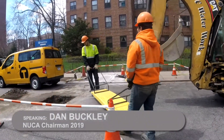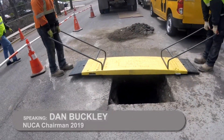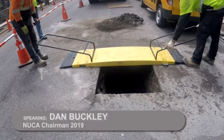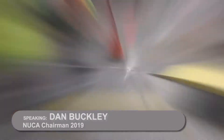I gain anywhere from 45 minutes to an hour and 15 minutes a day more production because I'm not having to use my excavator or boom truck to lift the steel plates and put them in place, take them off in the morning, stack them, and then put them back in the afternoon when we're wrapping up the job. That takes a lot of time. No coal patch on the edges — as you can see, these are tapered edges.